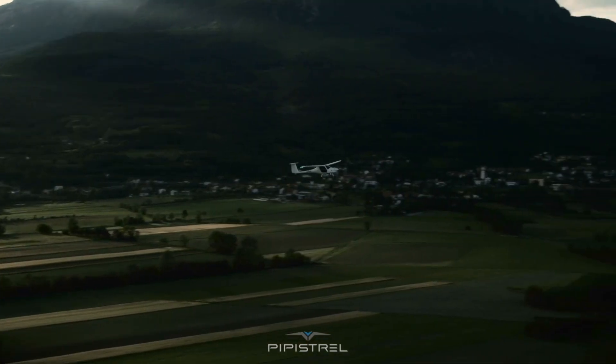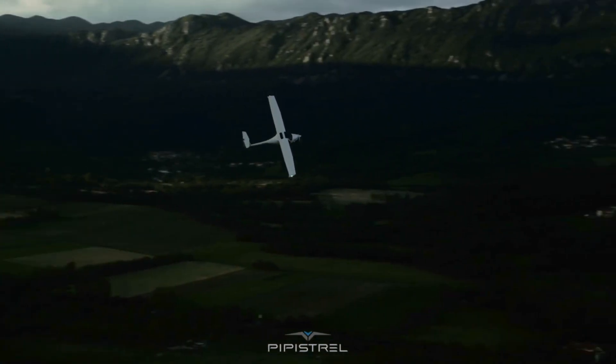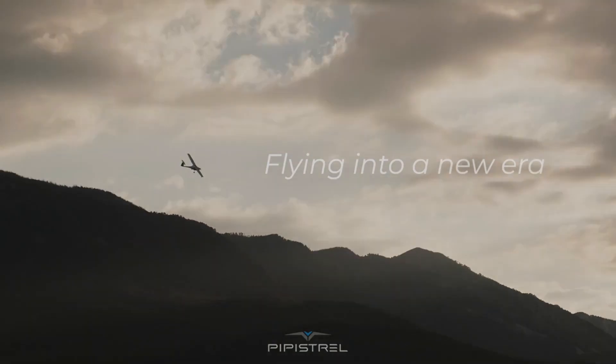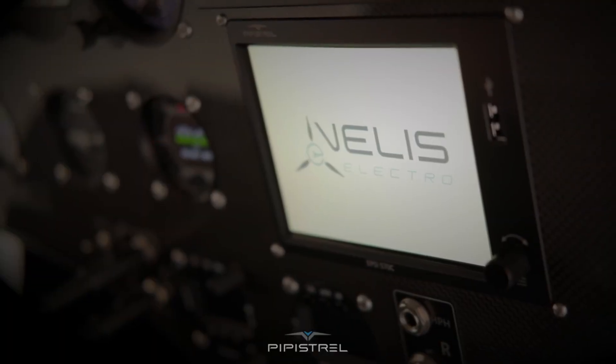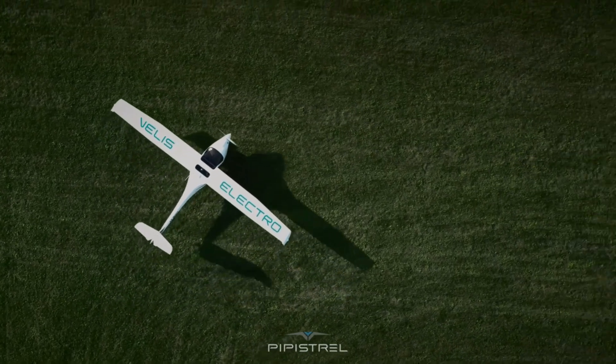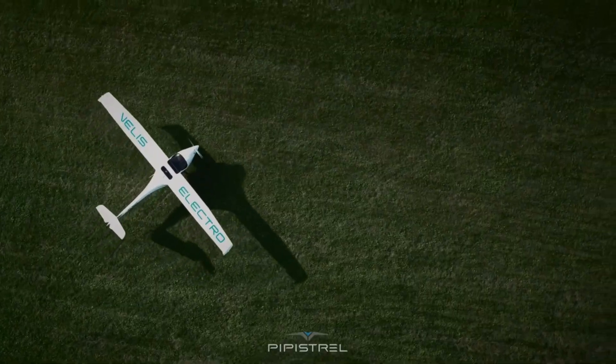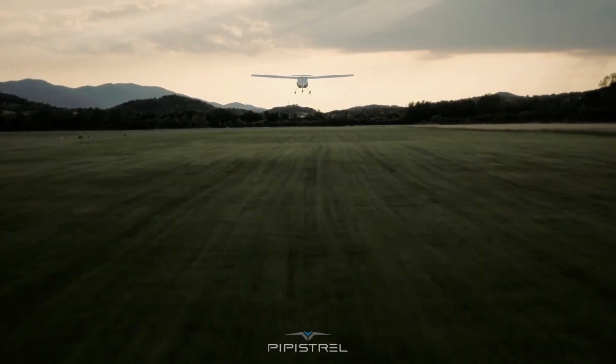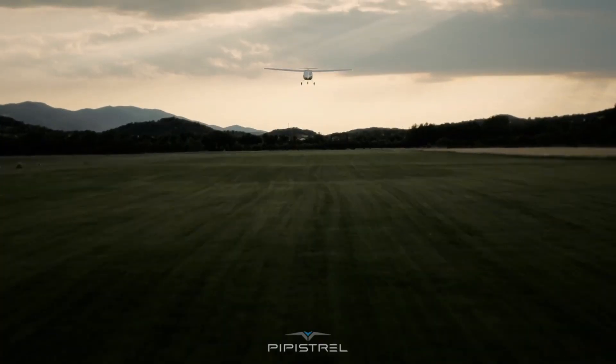With up to 50 minutes of flight per charge, the Velis Electro offers a clean, fume-free, and environmentally conscious way to soar, proving that aviation can be both practical and sustainable. More than just an airplane, it embodies what the future of flight sounds like: quiet, confident, and endlessly inspiring.